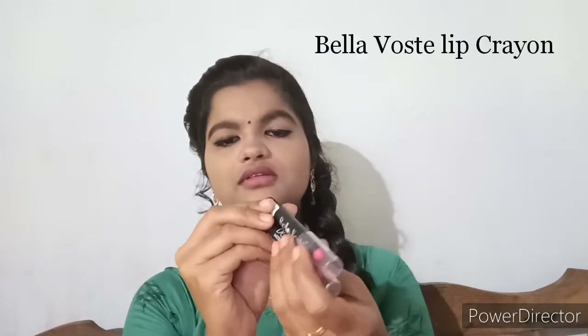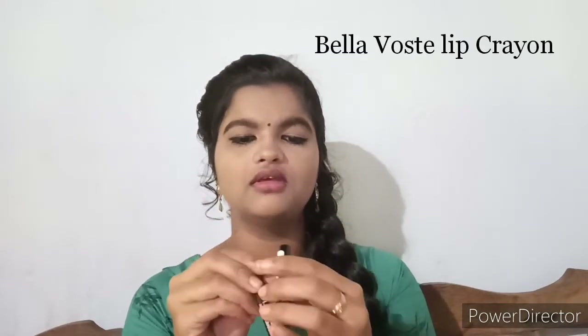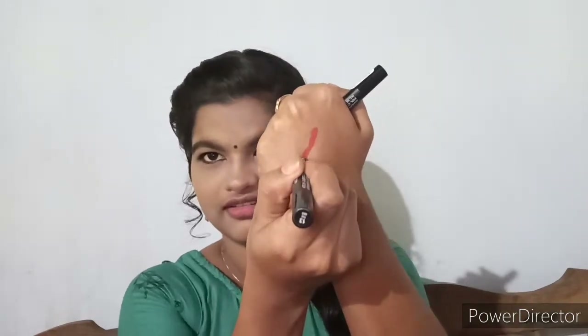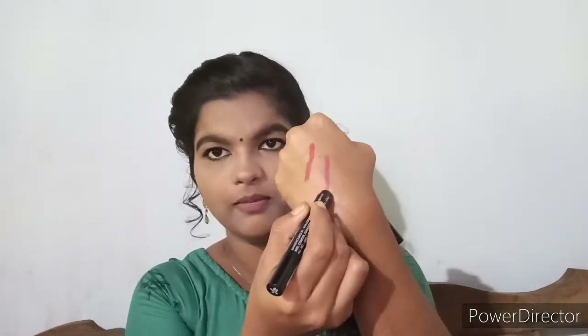One of them is shade number 3 and shade number 13. I am going to show two of them — a little red lipstick and a little pink shade.